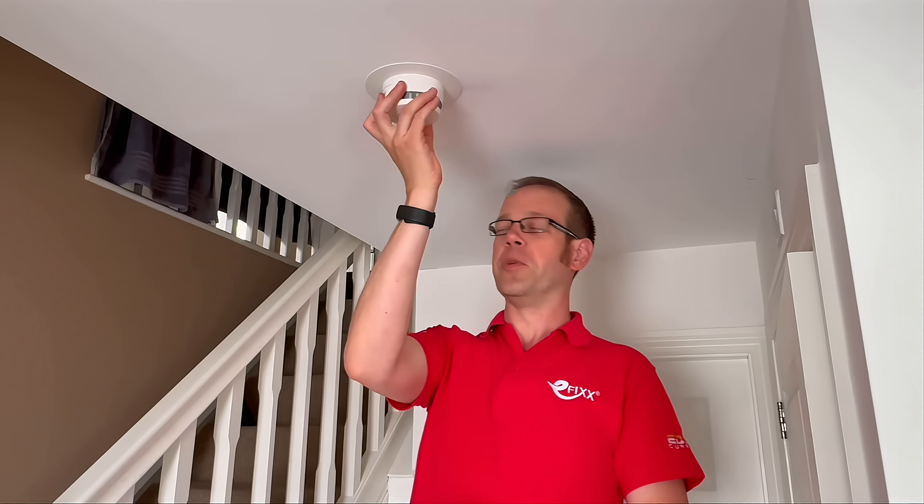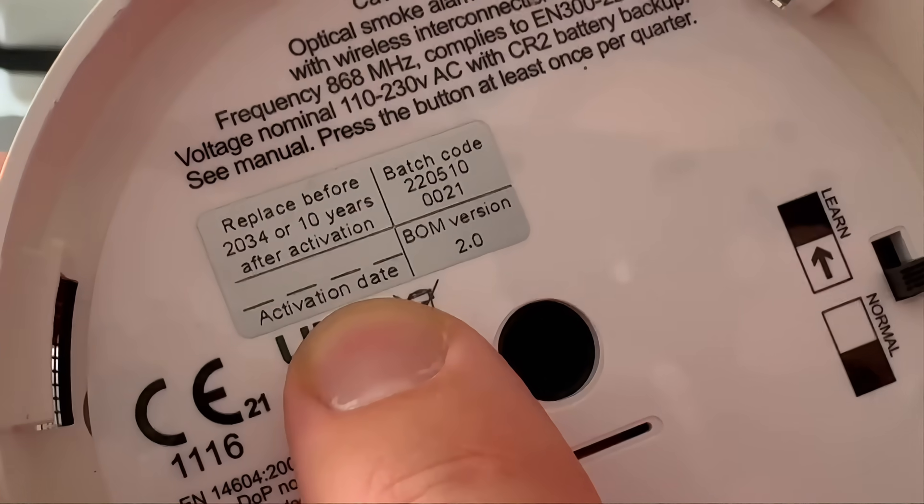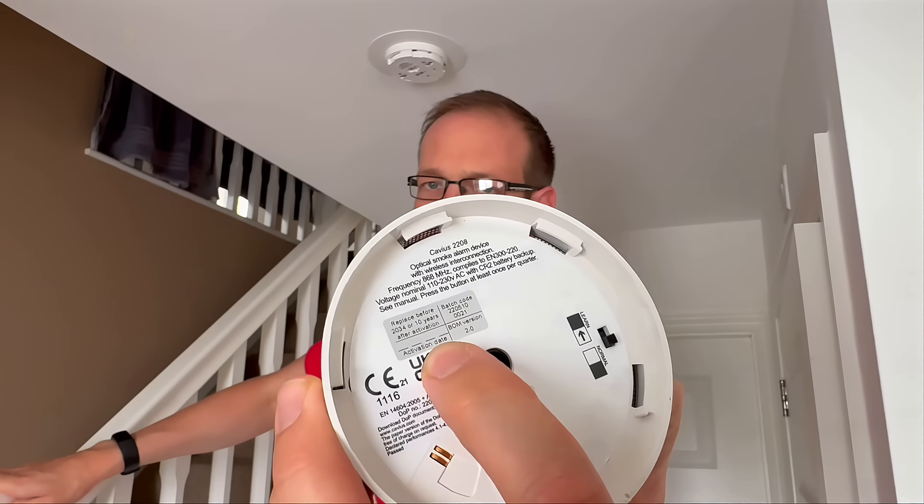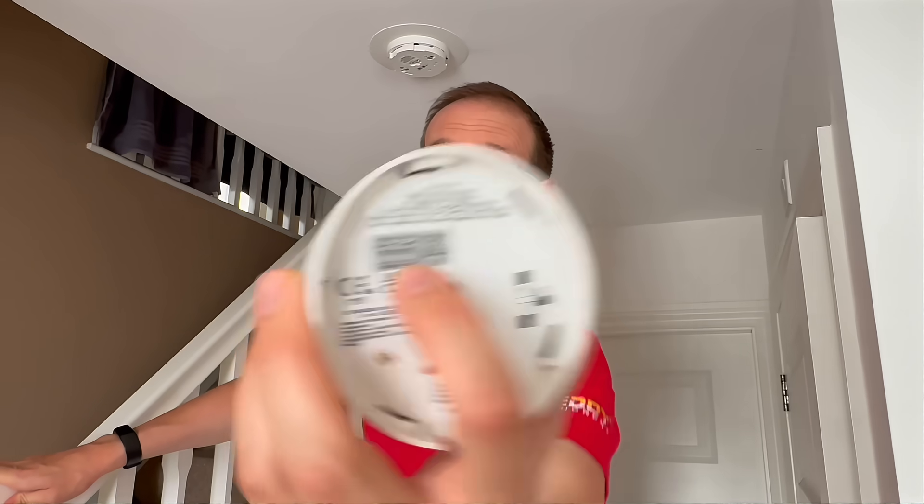I'm on clover because I actually replaced all the smoke alarms in my house and put in some additional ones not long after I moved in, for another video. So we'll just prove this by taking this down and checking the date. I should have written the activation date on there and forgot to do it — but it does say 2034. So hopefully we're all good for another 10 years.